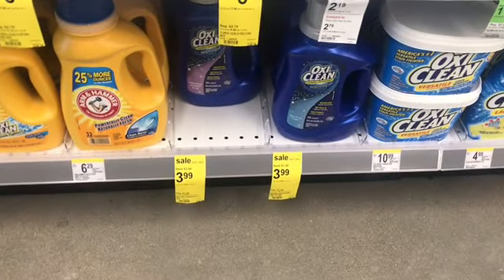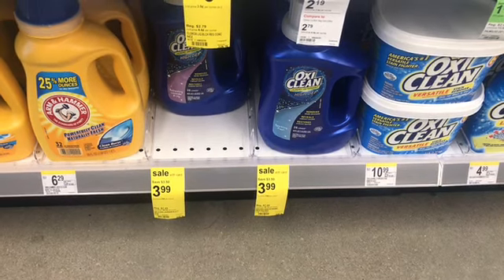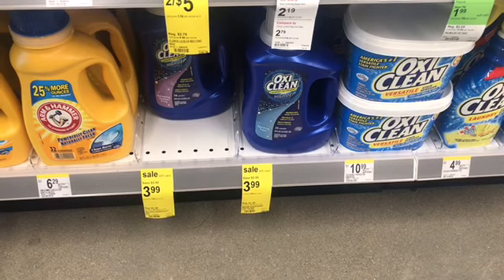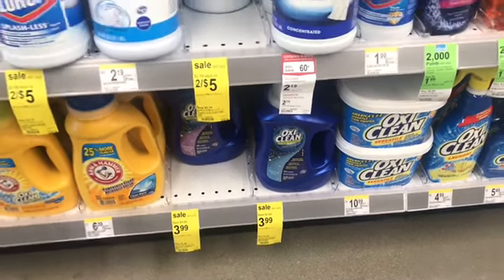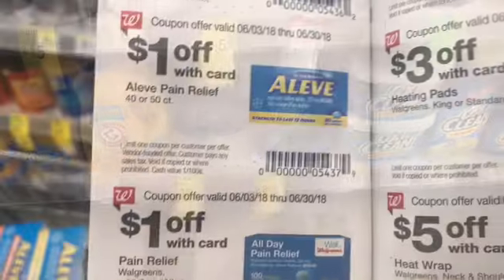I wish I had my printable coupons with me — the Oxy are $3.99 and we had those $3 off one coupons, so if you got yours that's an awesome deal at 99 cents. That's also an option if your store doesn't have enough Aleve for the deal.